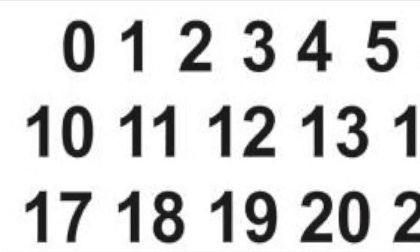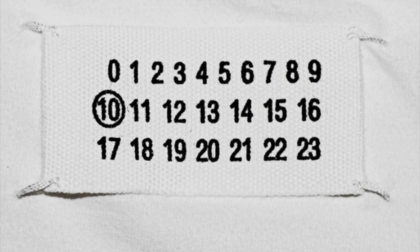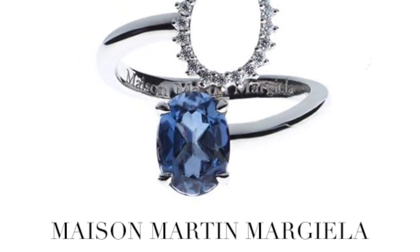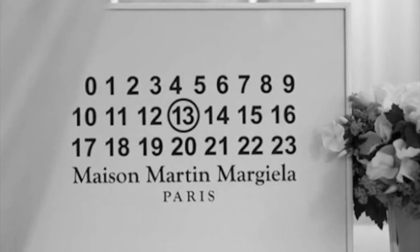The logo is pretty cool — a set of numbers from 0 to 23. These are actually Maison Margiela's unique product reference codes. For instance, menswear is 10, jewelry 12, footwear 22, eyewear 8, objects 13, and fragrance 3.